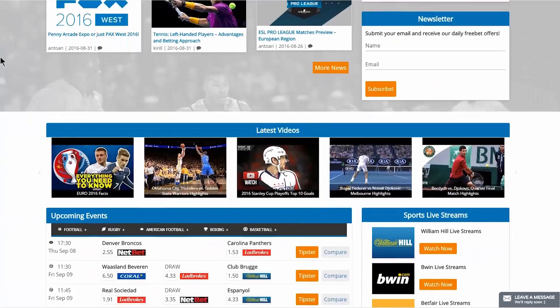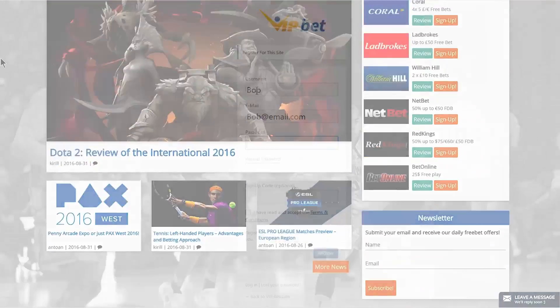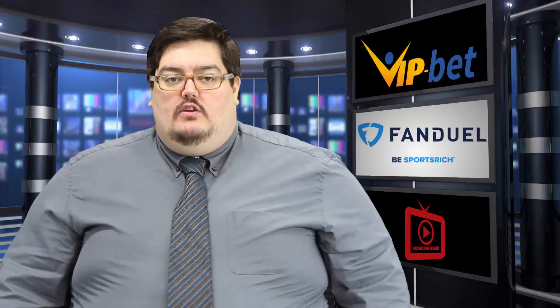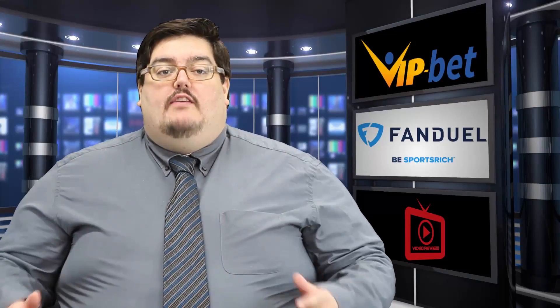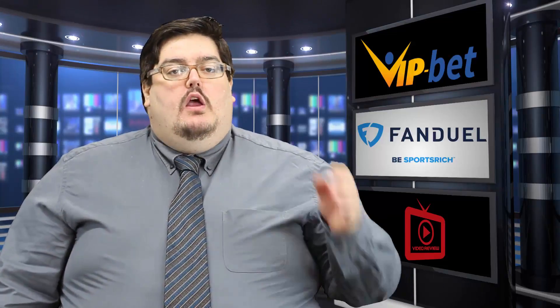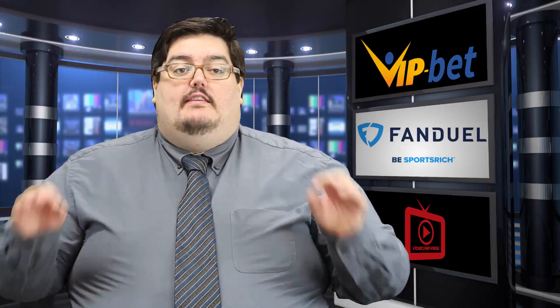Now you want to check back regularly to make sure not only do you get the latest and greatest promotions, but also you get the DFS news that they have, as well as a ton of educational stuff and content they make available to you. The most important thing to remember though is that this is a community for people who love sports.